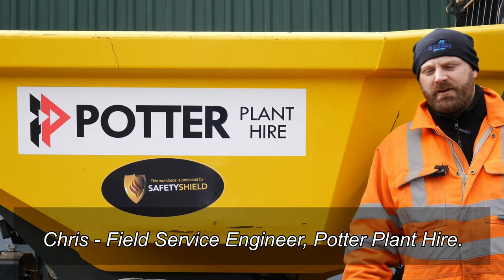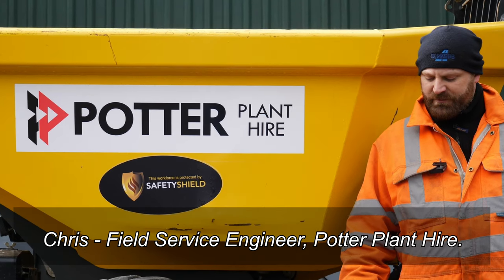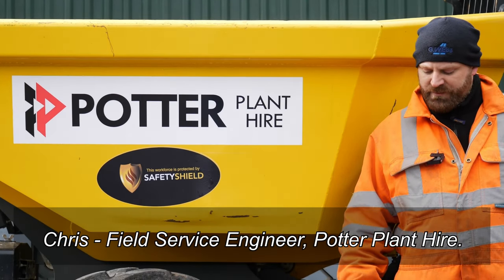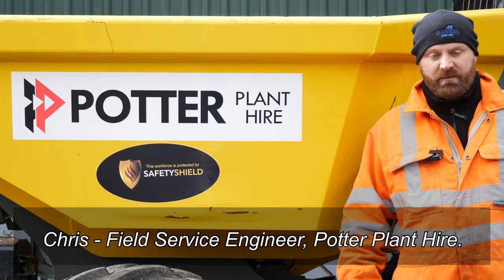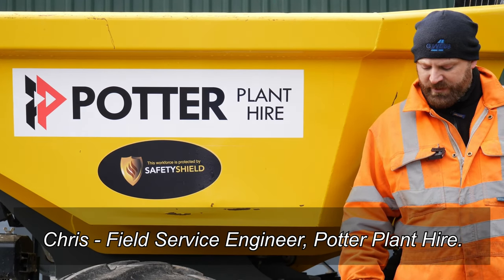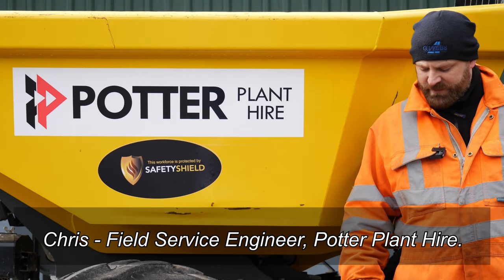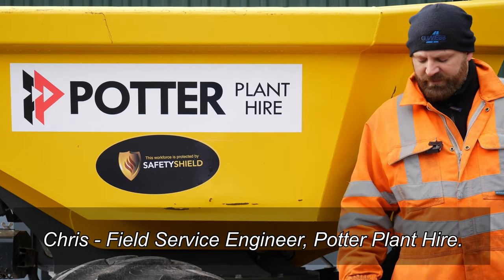I'm Chris, Potter Plants Field Service Engineer. I've worked with Safety Shield on various projects with their earlier systems for people plant interface, and this new system is far easier to set up and install just using a simple app on your phone. For me, it's at the forefront of technology to help eliminate collision associated with PPI. Here at Potter Plants, we're starting to fit the systems on various machines to help improve safety of our fleet.